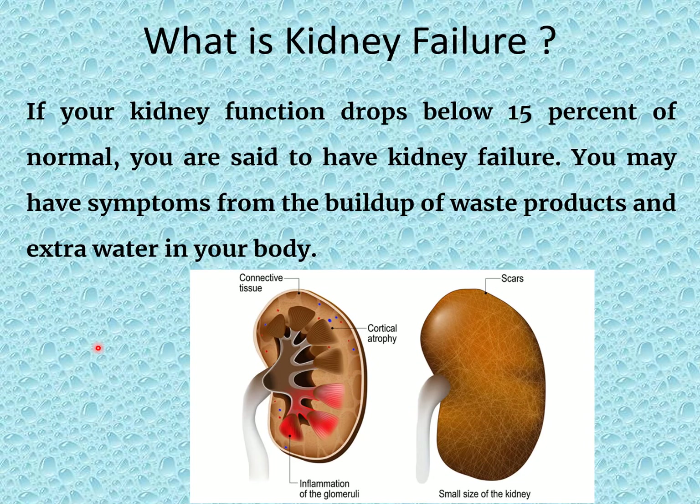What is kidney failure? If your kidney function drops below 15% of normal function, you are said to have kidney failure. You may have symptoms from the build-up of waste products and extra water collection in your body.